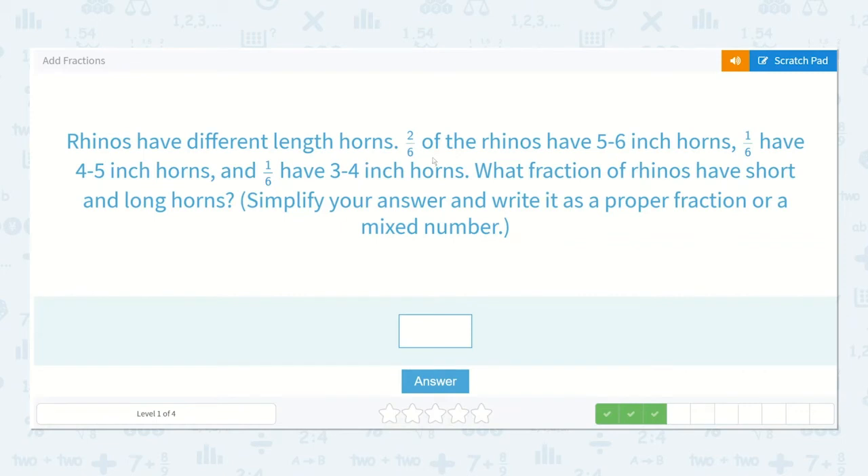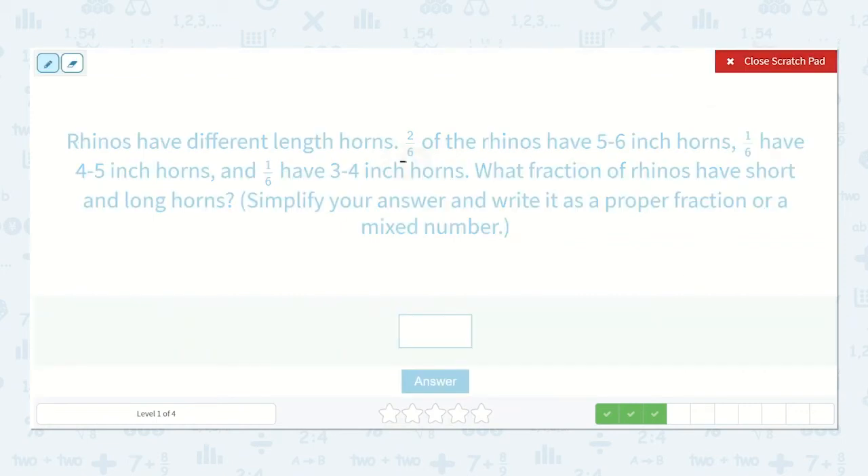Rhinos have different length horns. Two-sixths of the rhinos have five-to-six-inch horns, one-sixth have four-to-five-inch horns, and one-sixth have three-to-four-inch horns. What fraction of rhinos have short and long horns? The long horns are five to six inches, and two-sixths of the rhinos have long horns. The short horns are three to four inches, and that is one-sixth. So we add: two-sixths plus one-sixth is three-sixths.